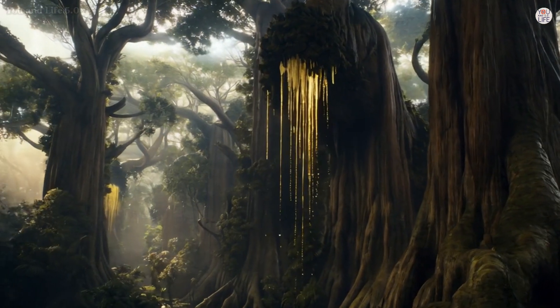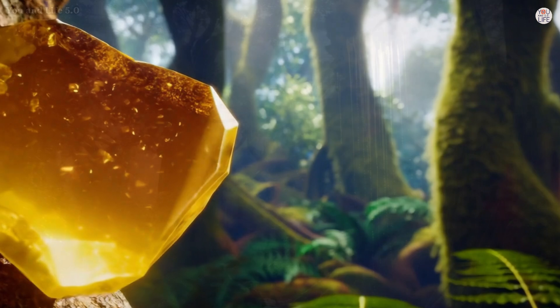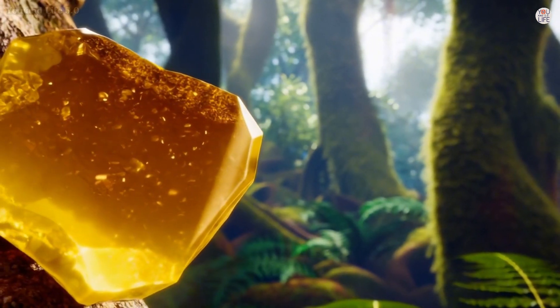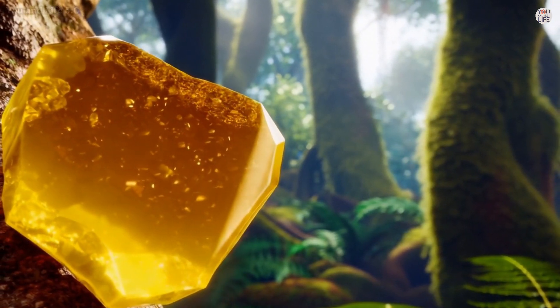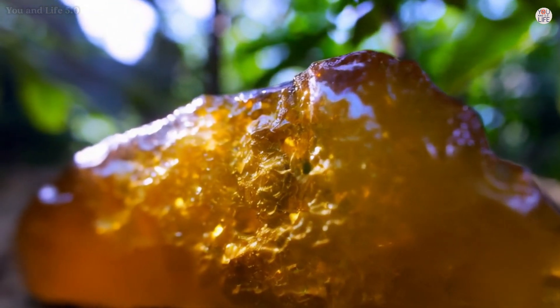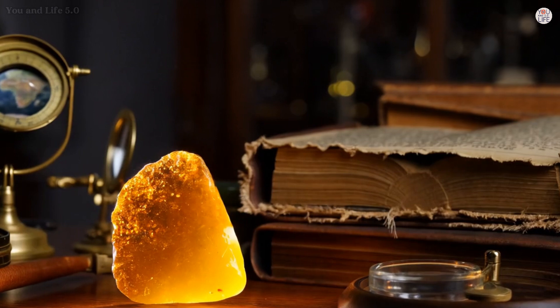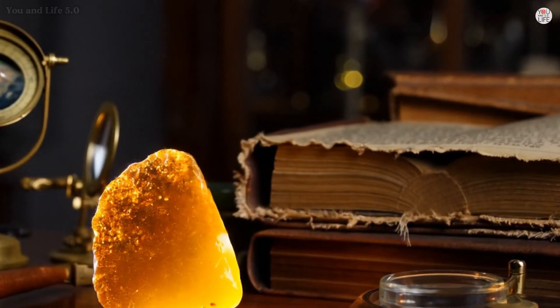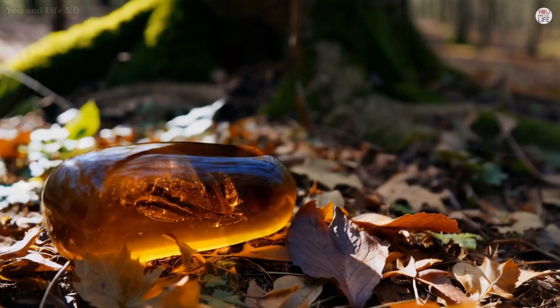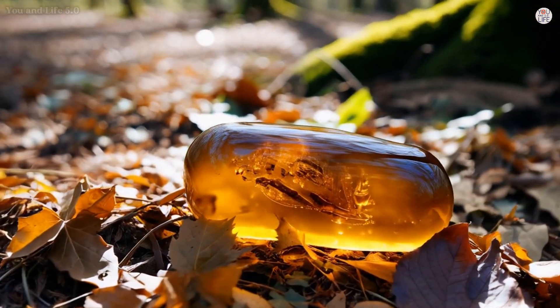Amber, the fossilized resin of ancient trees, has captivated scientists and enthusiasts alike for centuries. Its golden formations often hold secrets of a world lost to time, preserving moments of prehistoric life in extraordinary detail. These snapshots in amber provide not just a window but a microscope into Earth's distant past, revealing creatures and ecosystems that existed millions of years ago.